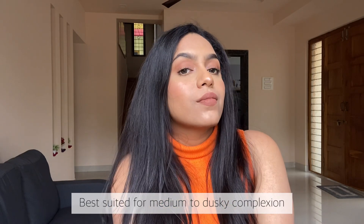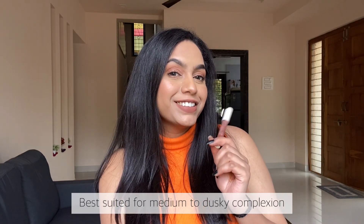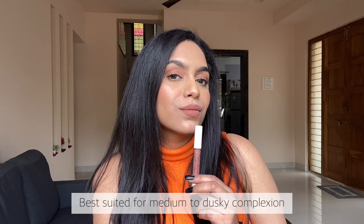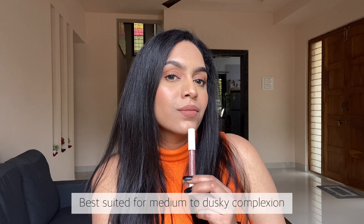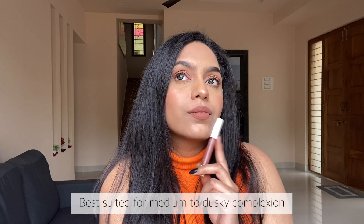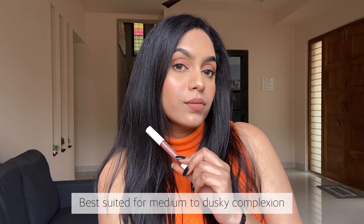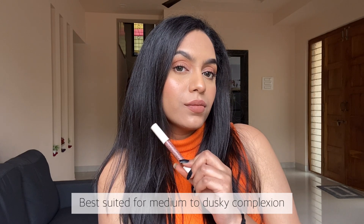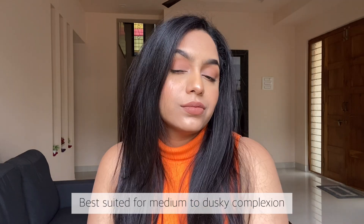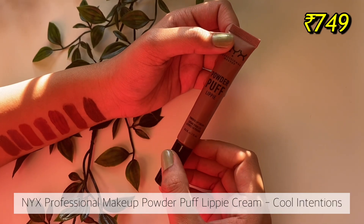These lipsticks are almost transfer proof — they transfer a little bit as soon as you apply them but once they settle, they don't transfer. I love this shade — it's a unique cool-tone brown nude with hints of mauve, so beautiful. I've almost finished it, which is a huge deal because I have way too many nude lipsticks. This shade will look good on most Indian skin tones, but as a nude it will look best on medium to dusky skin tones.